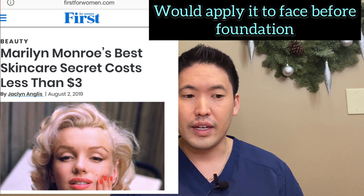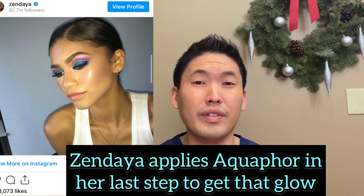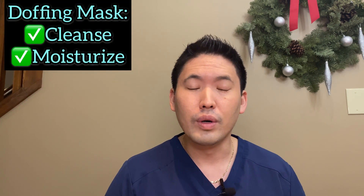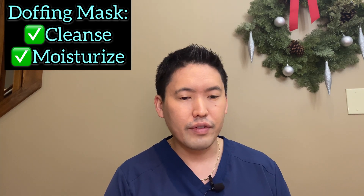Don't worry about it being comedogenic. Marilyn Monroe was a fan of Vaseline, and Zendaya uses Aquaphor as a beauty hack to get a glow to her skin. Do that at the end of the day when you take off your mask — cleanse with a gentle cleanser like Cetaphil or CeraVe, then apply Vaseline or Aquaphor to soothe your skin, help heal any irritation, and trap in moisture.